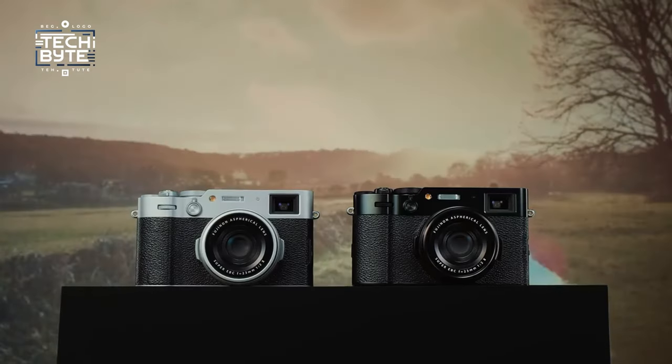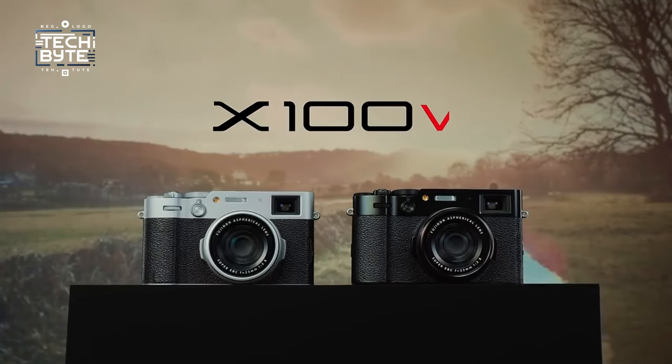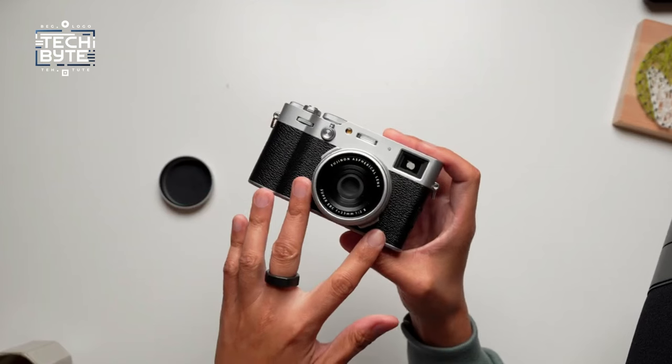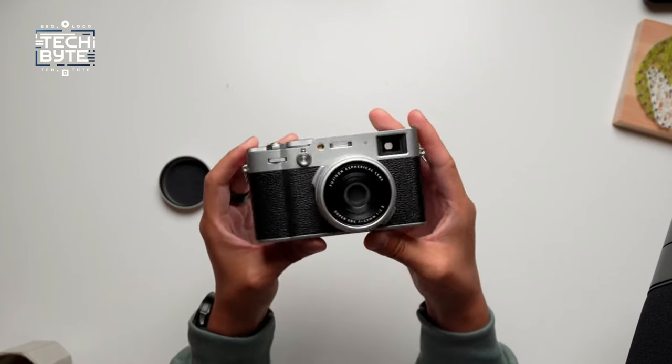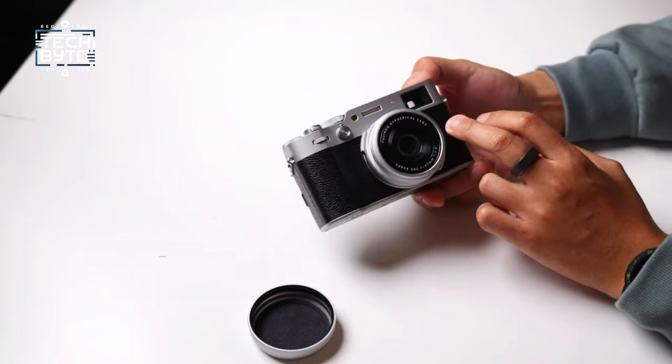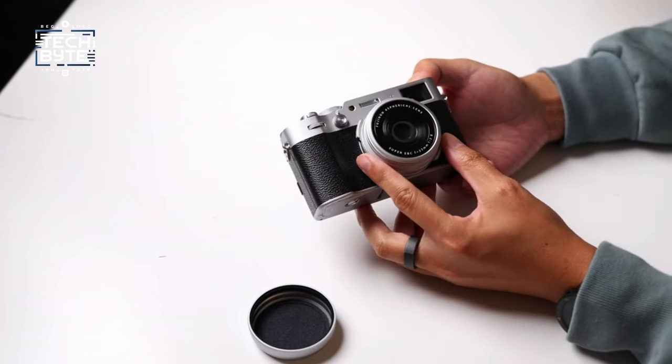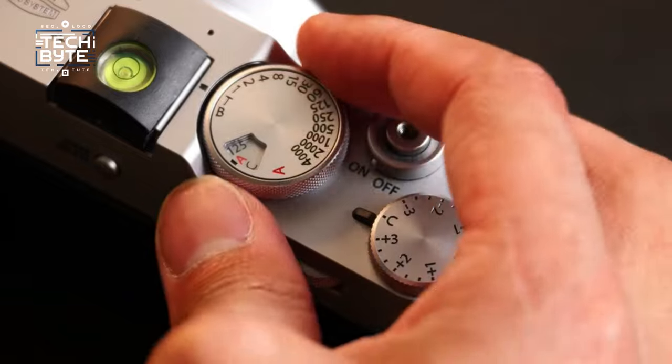Initial samples showcase excellent results that exceed expectations. Granted, the X100VI comes with its highest price tag yet, making it a tough choice, especially when considering alternatives with superior technology at lower prices. Yet for enthusiasts, the combination of iconic design and enhanced features makes it an irresistible option despite the cost.